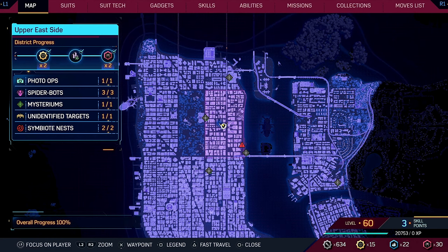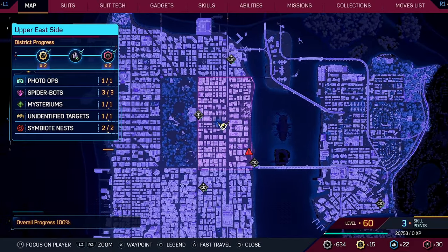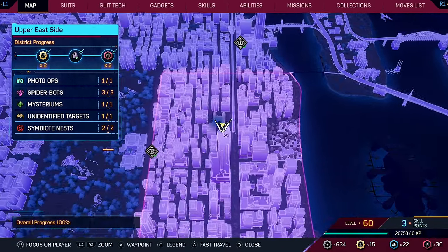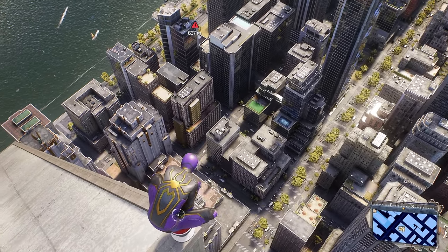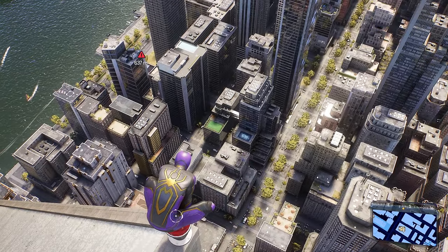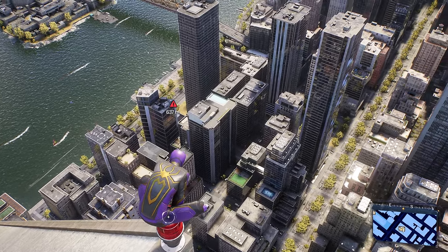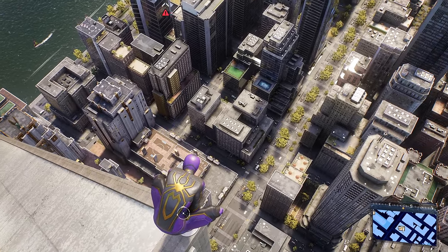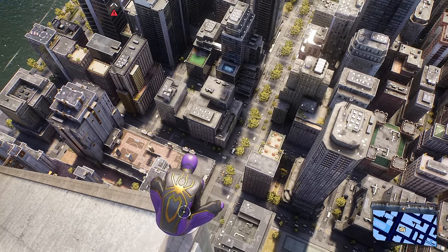Finally, one of the best-kept secrets in the game. Find a very tall building — the Avengers building in the Upper East Side District works well. This is a skill move only Peter can do, not Miles. Once you jump off, hold Square and push down on the left thumbstick and it'll go into the Rubik's Cube animation. It can be a bit finicky, so you may need a few tries. What I do is hold Square, push down on the left stick, and the second he goes into the animation I let go of the left stick.